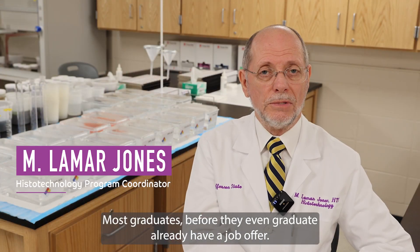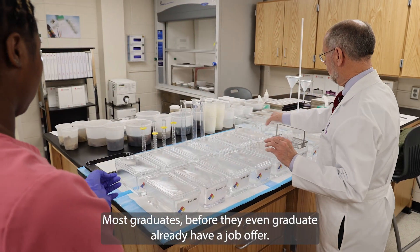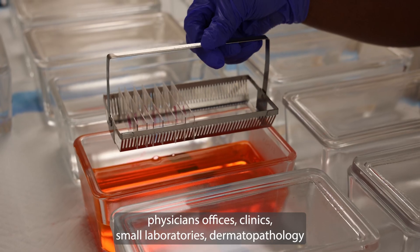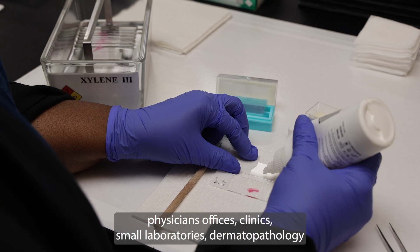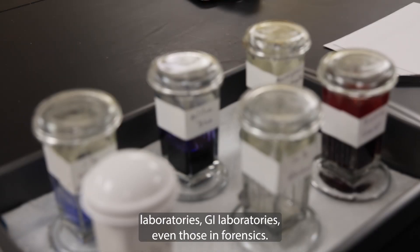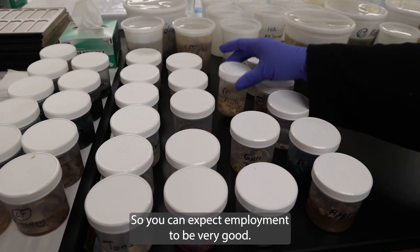Most graduates, before they even graduate, already have a job offer. There are laboratories across town, medical centers, universities, physicians' offices, clinics, small laboratories, dermatopathology laboratories, GI laboratories, even those in forensics. So you can expect employment to be very good.